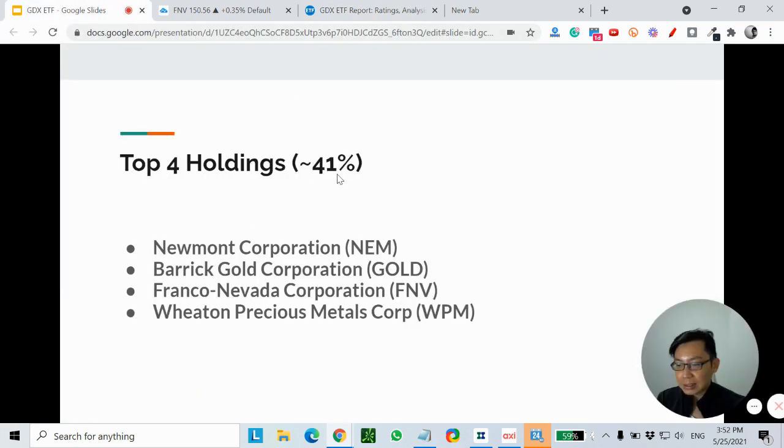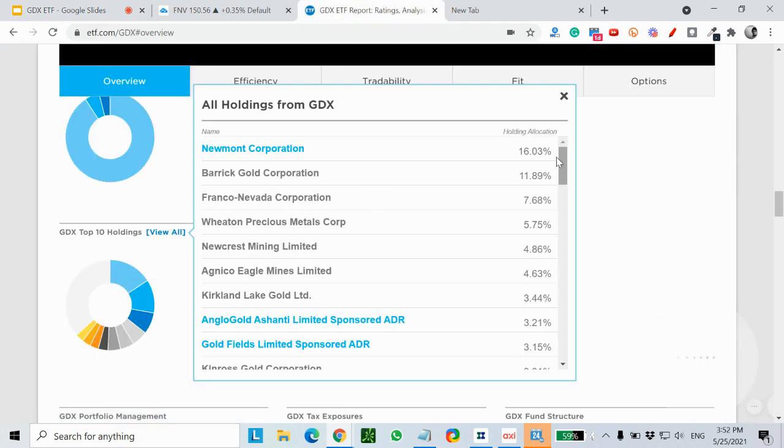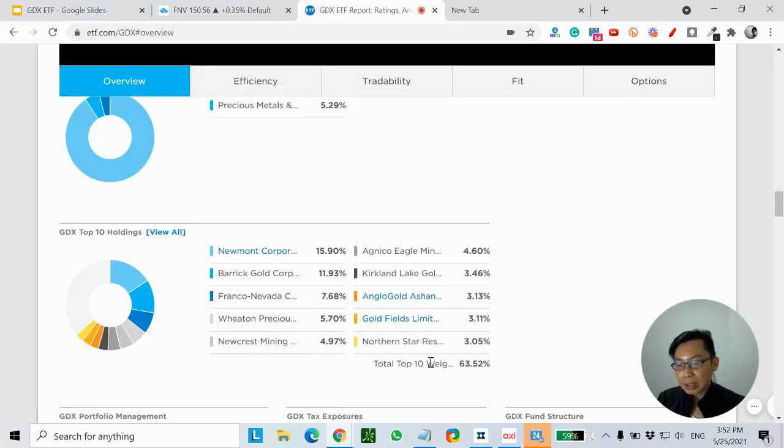So back to my slides — as I mentioned, the top four holdings: Newmont, Barrick, Franco, and Wheaton constitute about 41% of this ETF already. And the top 10 holdings' weightage is already about 63%.